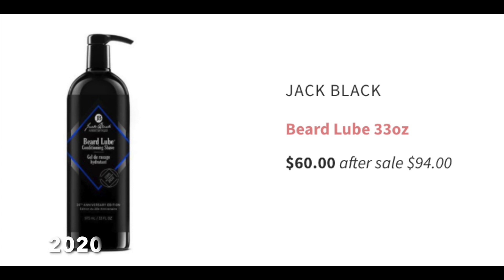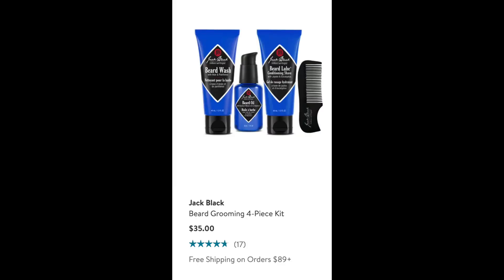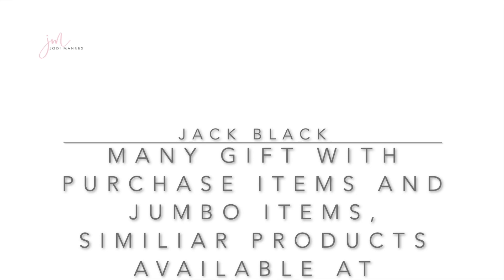Next, we're going to take a look at Jack Black — something for the men — the beard lube in 33 ounces. It was on sale at the 2020 anniversary sale starting at $60 going to $94 after the sale. This same product was not available at the 2021 anniversary sale. However, at Nordstrom Rack there is a Jack Black beard lube gift set for $35 versus $60 for the larger size last year — a nice gift set option.